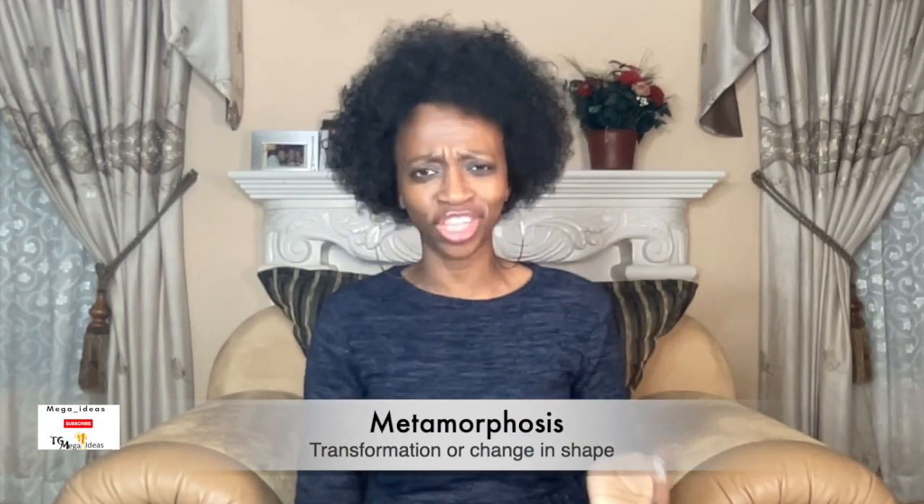Now we're going to be starting a new series called The Caterpillar. What's so interesting about the caterpillar is that it goes through a process called metamorphosis. This is a Greek word which means transformation or change in shape. We're going to look at the life cycle of a caterpillar.